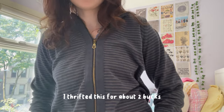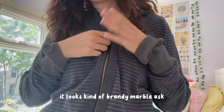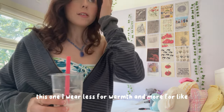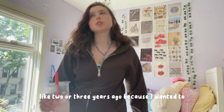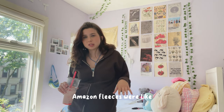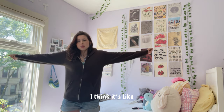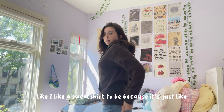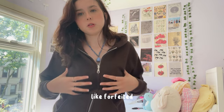I thrifted this for about two bucks — this is probably the most trendy zip I've found. It's giving Brandy Melville vibes. It's actually Zara Men's, which is interesting. The hoodie is kind of reversed. I wear this one less for warmth and more for style. This one I ordered from Amazon two or three years ago — the gilded Amazon fleeces were really trending then. Brown is my favorite color so I got this one. It's either men's or women's — I ordered a small and it fits fine, just more fitted than I usually like a sweatshirt.